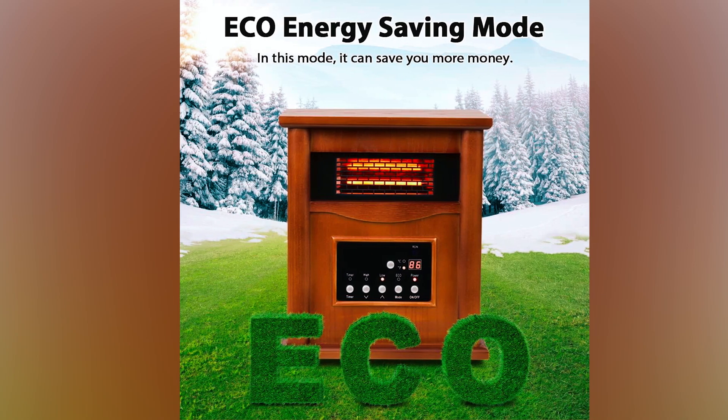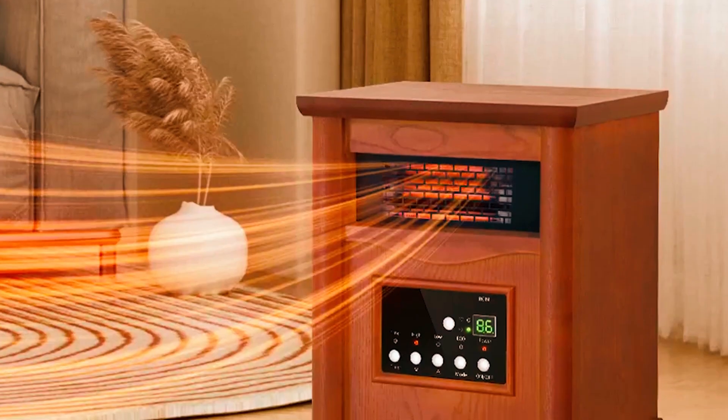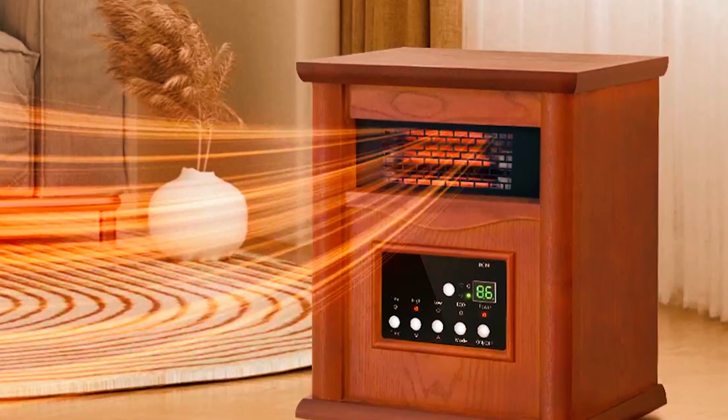The unit can even be operated with a remote, allowing for convenient adjustment from across the room. A built-in programmable timer can be set up to 12 hours in advance, offering additional energy efficiency. Equipped with an Eco Mode, you can simply choose the desired temperature and let the heater do the rest, automatically adjusting its heat output to maintain your desired comfort level.